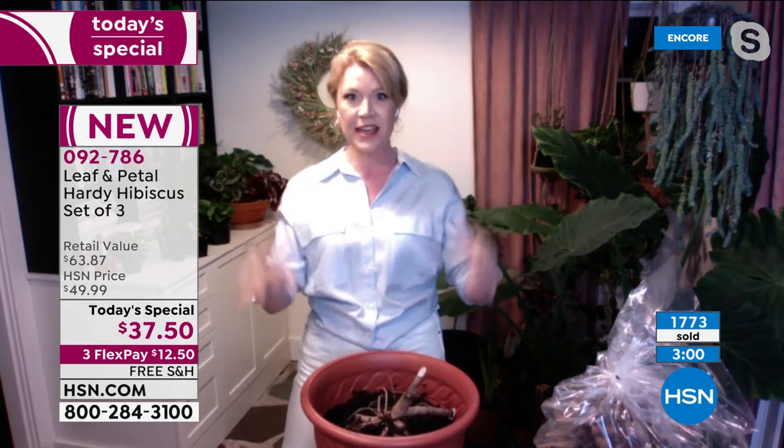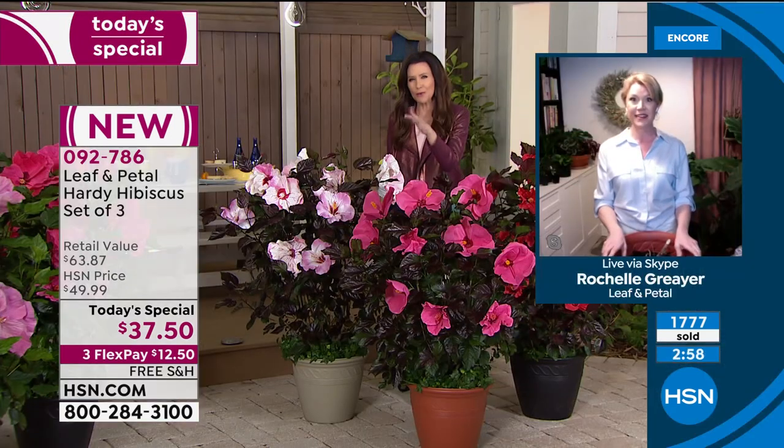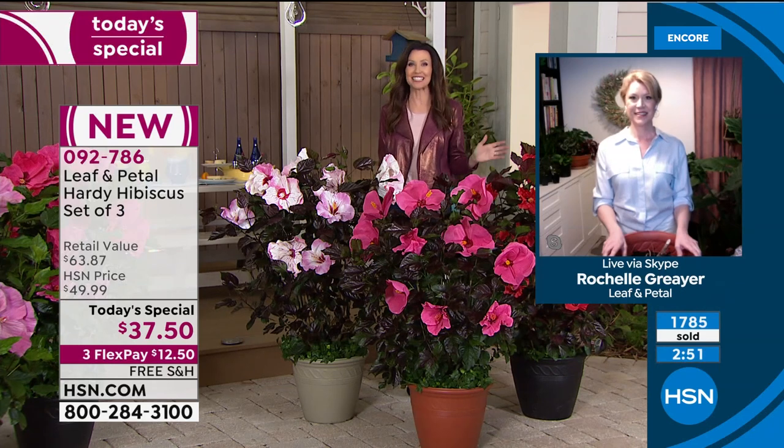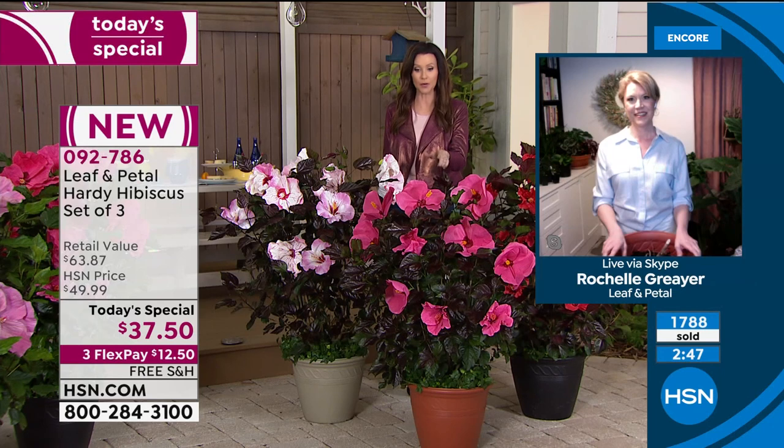Rochelle, as you're talking about where things go — because I know you plan beautiful gardens for gorgeous hotels, castles, estates — where do we plant these? People are asking on Facebook: do we plant these in full or partial sun?